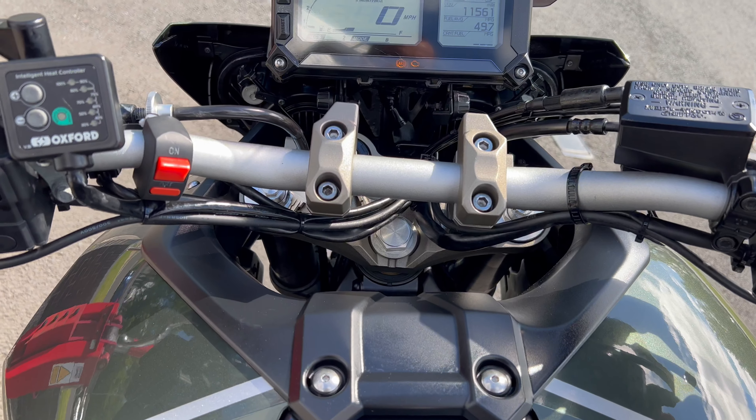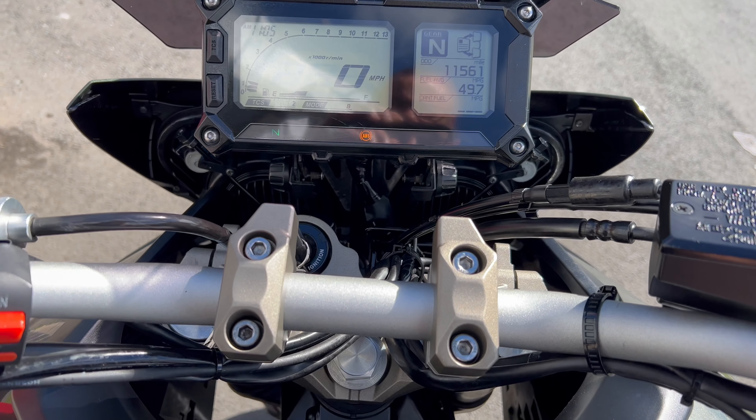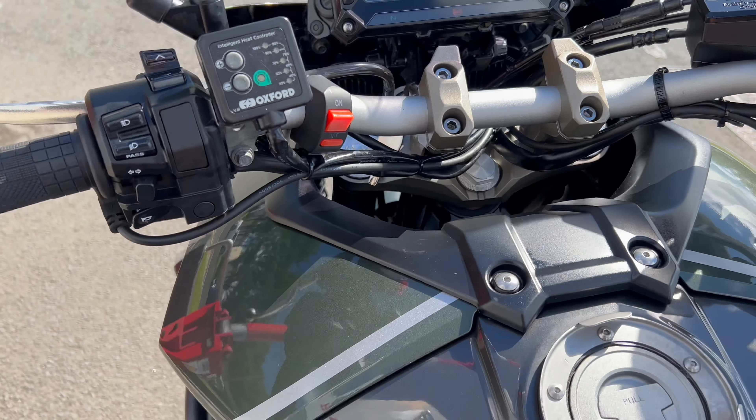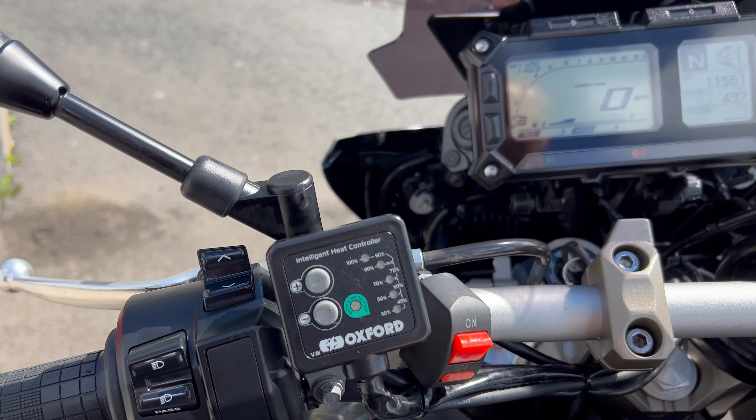Just fire it up. Eleven thousand, five hundred and sixty-one miles on the clock on this bike. Oxford heated grips — you've got a switch here for your fog lights.